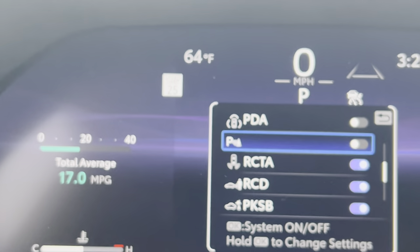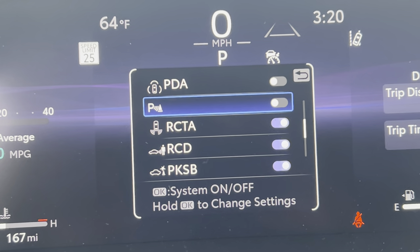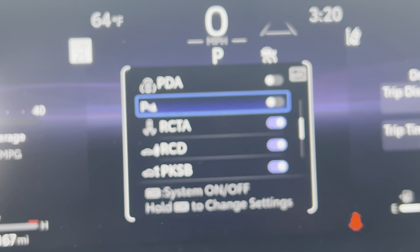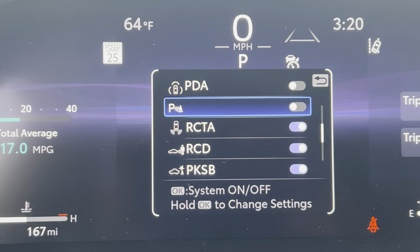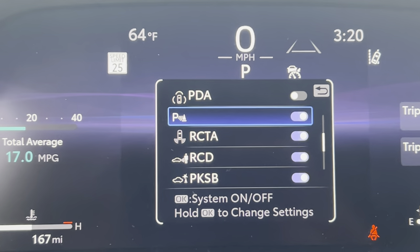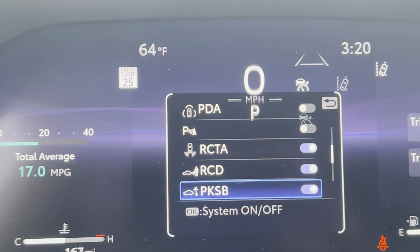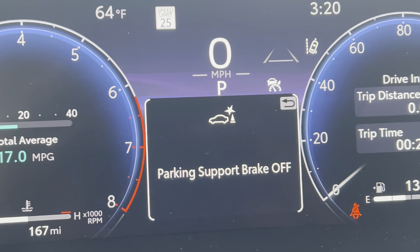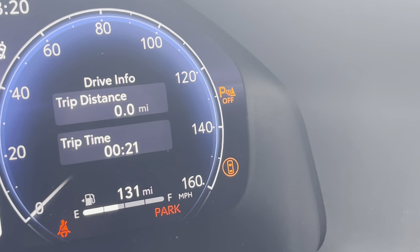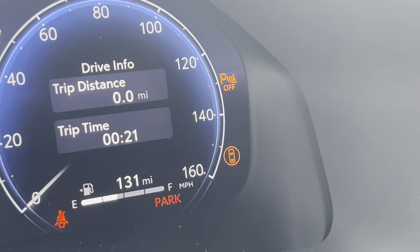Let's talk about brakes, because there's another one in here — this PKSB. What PKSB is, is the parking support brake. That one, there's no volume setting — it's either on or off. I'm going to turn that off. Parking support brake off. And then it gives you that little symbol down there that looks like your car has shields around it.